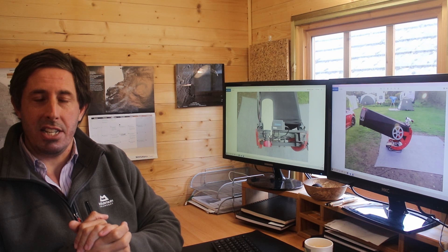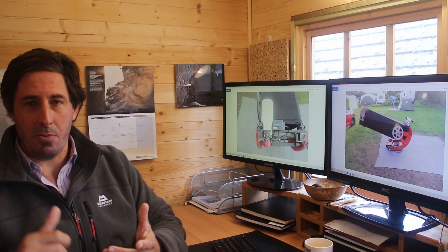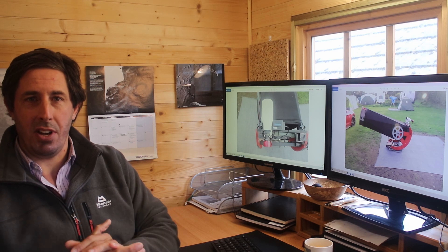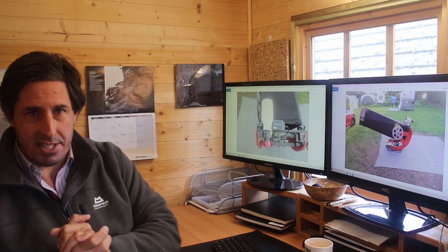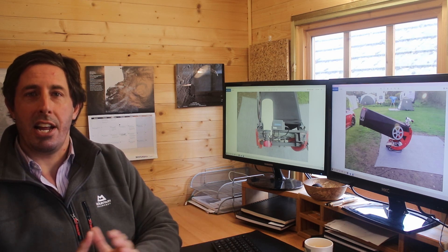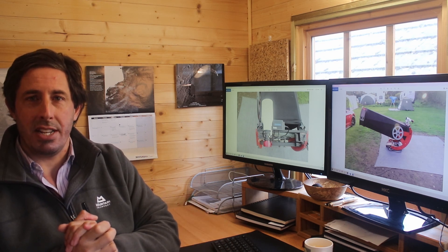My thanks to Keith for showing us this wonderful setup — a big Dob with go-to, with tracking, and with this plate-solving camera to fine-tune everything. I can't imagine the complexity that's gone into this, so thank you to Keith. As always, don't forget to subscribe, and I'll bring you more videos as we explore the night sky.